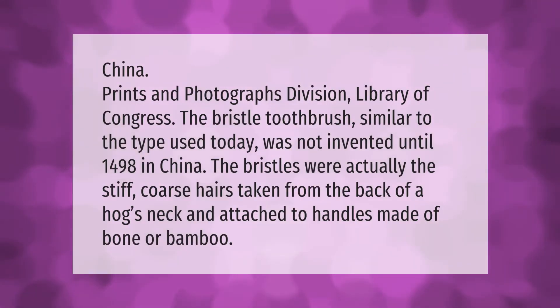According to the China Prints and Photographs Division of the Library of Congress, the bristle toothbrush similar to the type used today was not invented until 1498 in China. The bristles were actually the stiff, coarse hairs taken from the back of a hog's neck, attached to handles made of bone or bamboo.